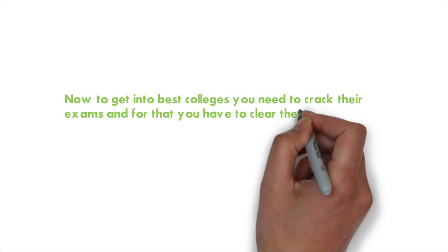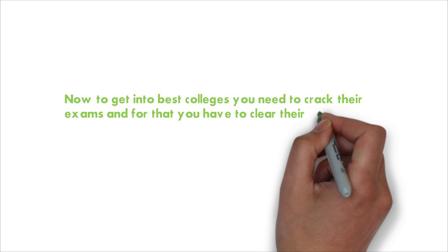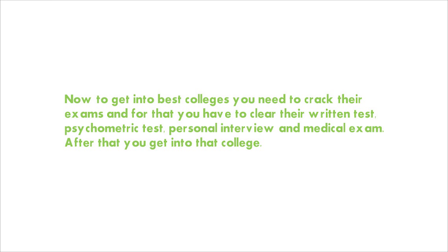Once you find your dream college, apply by visiting their website, fill the form, and then take the written test, psychometric test, personal interview, and medical test. In the written test they check your technical knowledge. In the psychometric test they check your mental health and psyche — they will ask questions only about you. In the personal interview they check if you are the right candidate, and in the medical they check your physical fitness.